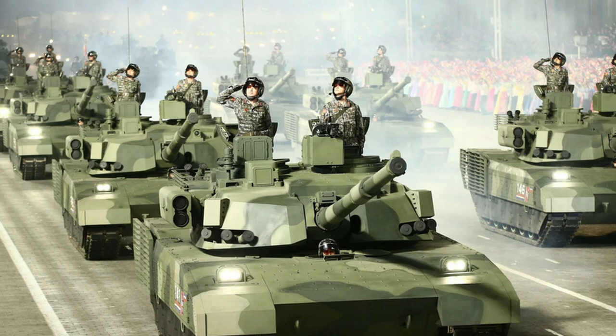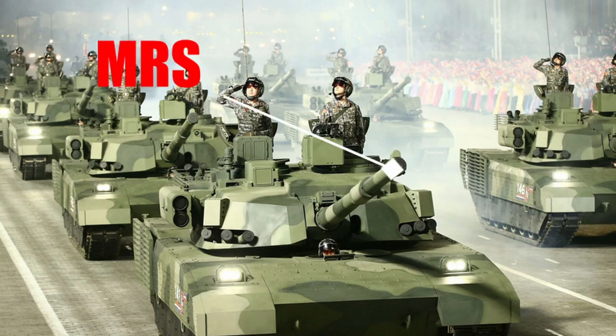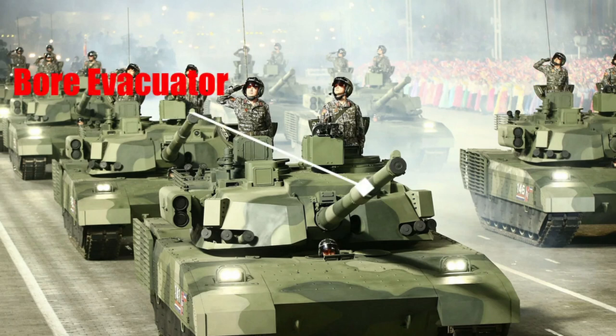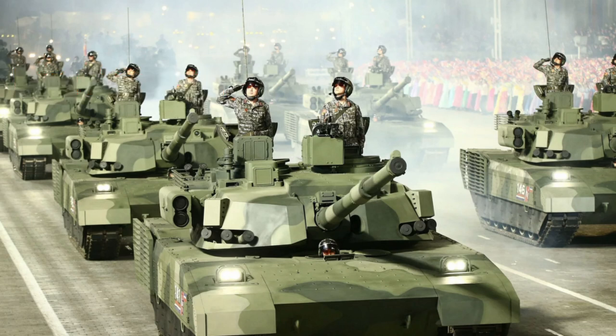Starting from the tip, it looks like we've got a muzzle reference sensor, which is interesting because the only other T-series vehicle with a muzzle reference sensor is the T-90M. Moving back from that, we've got the bore evacuator, which extracts the spent gases from firing the main gun — as soon as they drop the breech, it doesn't go back into the crew compartment. That helps extract those fumes out of the main gun.